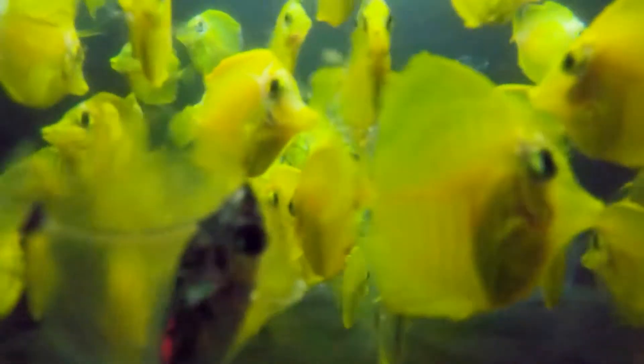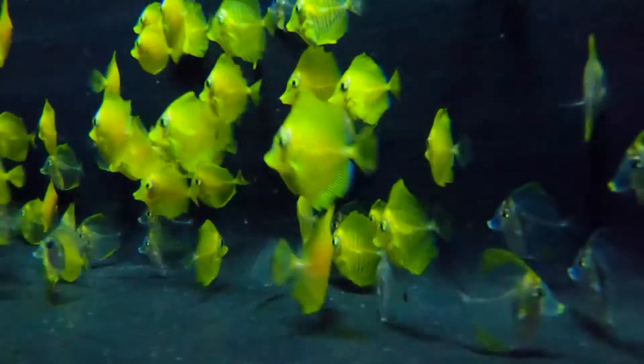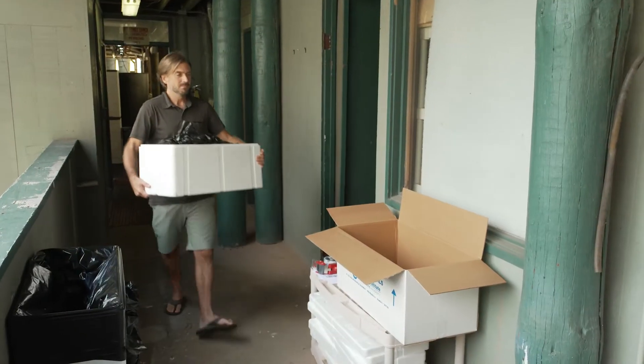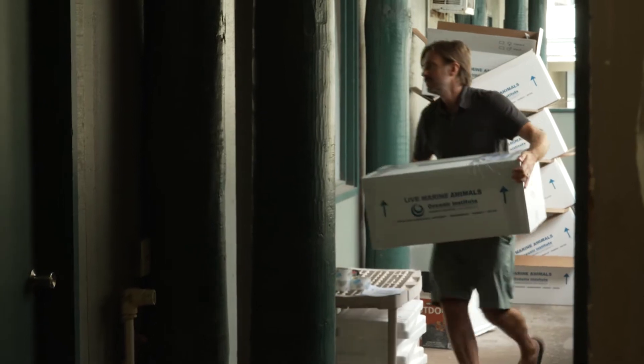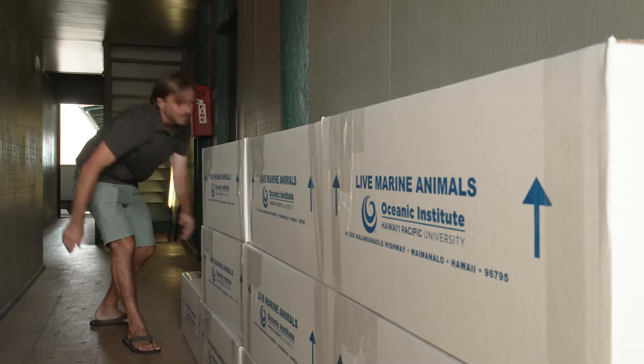OI achieved the first ever successful cultivation of captive bred yellow tang, a valuable coral reef fish in such high demand for aquariums that hundreds of thousands are collected annually from reefs around the Hawaiian Islands. The research at the fin fish program is developing technologies for culturing fish that are going to be important to the world, not just in Hawaii. OI is pioneering the production of these species so they can be a viable alternative to wild collection, which will be very limited in the future.